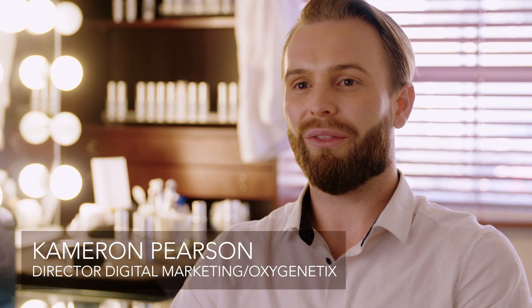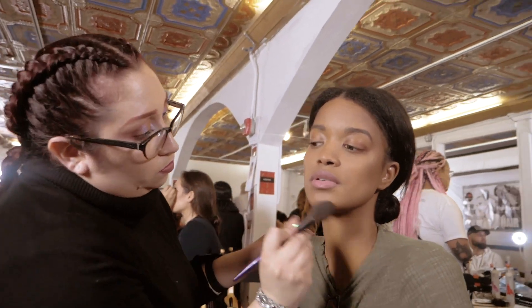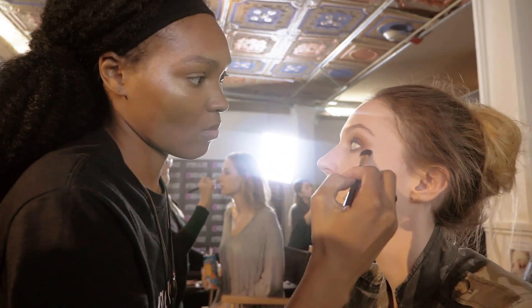Real beauty and real health start with the right foundation, and that's what we provide. Optigenetics really started in a clinical setting, and because of that, it's really developed into a different way that people see makeup. It's not just something that you put on the surface — it's something that works deeper than that.